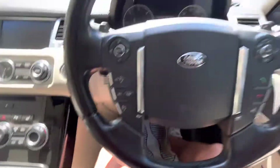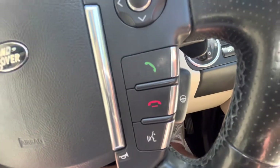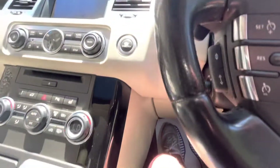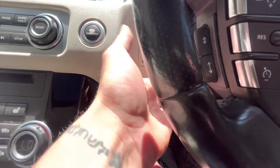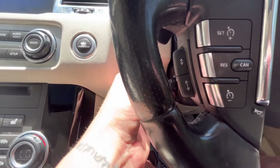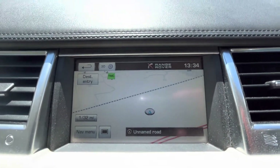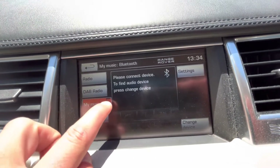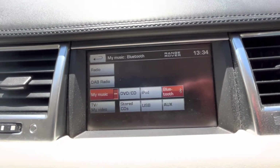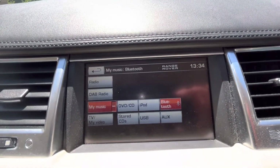Jumping into the vehicle, it starts up lovely. There's steering wheel heating as well as volume controls and an electronic steering rack position mover. The car has got satellite navigation, and audio includes DAB, FM, AM radio, Bluetooth, music, DVD and CD player, and of course TV too.